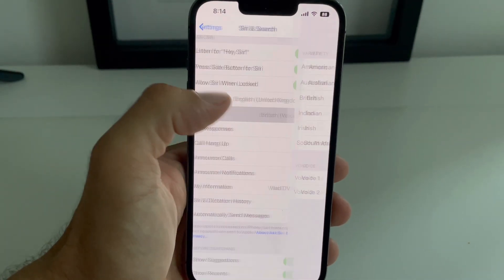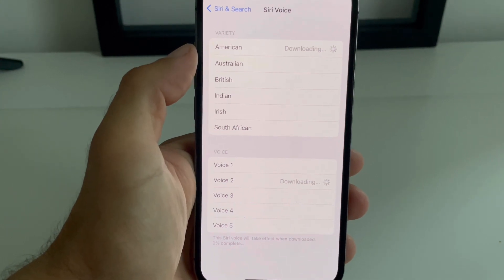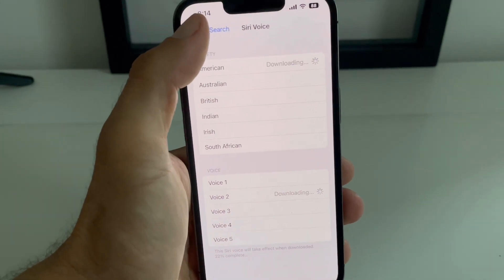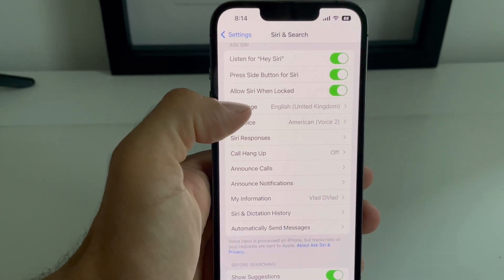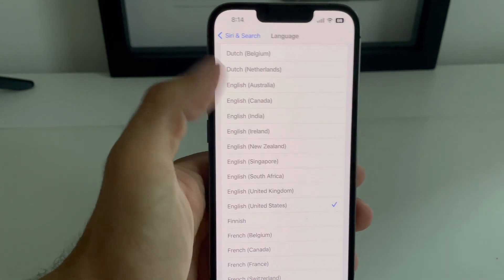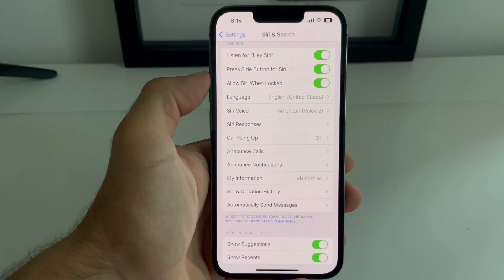Next, I recommend you to tap on Siri Voice, choose American and voice number two. Test Siri once again and if it's working, you can go back to Language and return to English United States. Hey Siri, what's the time?